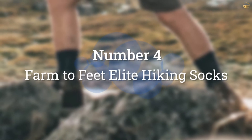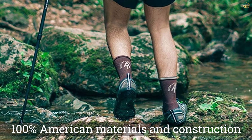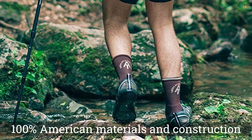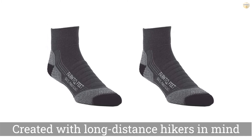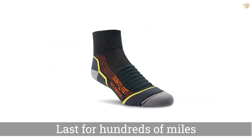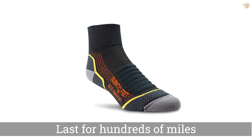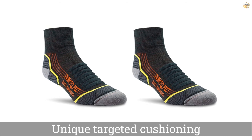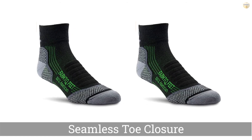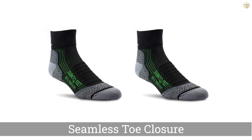Number 4: Farm to Feet Elite Hiking Socks. The Farm to Feet Damascus Lightweight Technical 1/4 Crew Socks are made with 100% American materials and construction. Created with long-distance hikers in mind, these socks are built tough and will last for hundreds of miles. Besides that, they're guaranteed for life. Slight compression and unique targeted cushioning in the heel and toe as well as on top of the instep help prevent pain from shoelace pressure, which is especially nice for long hikes.